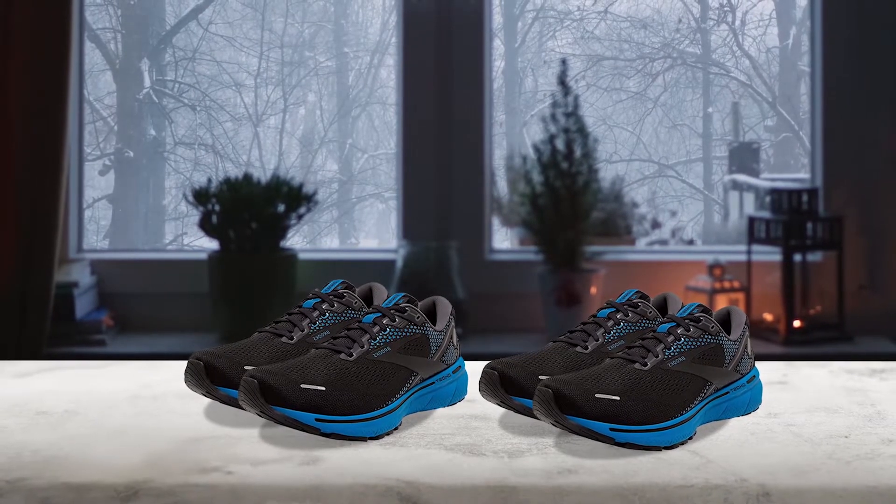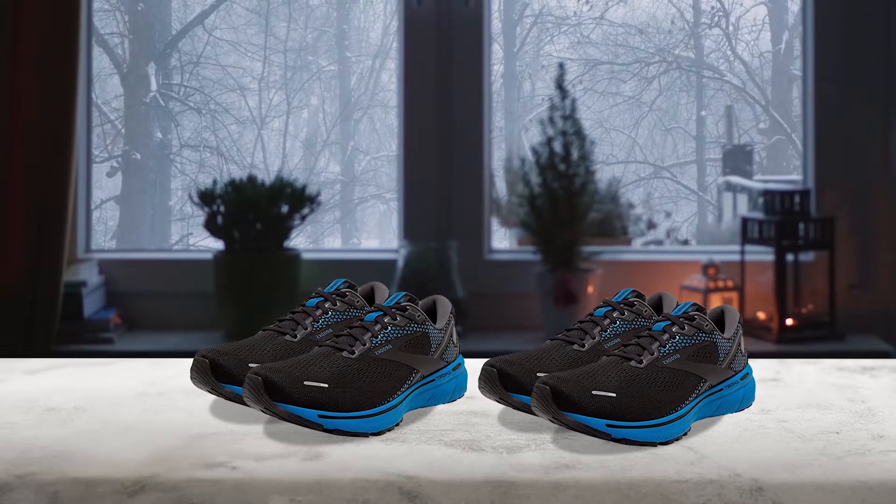This means that your Achilles won't be stressed as much, which will help reduce inflammation and pain.